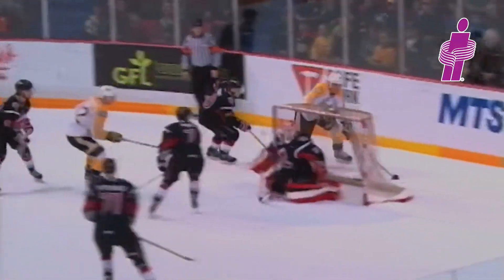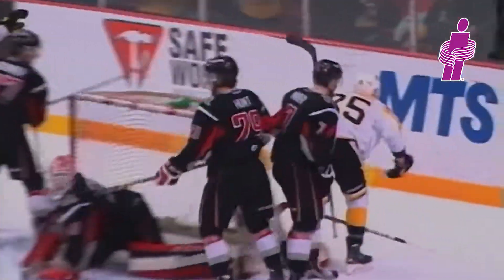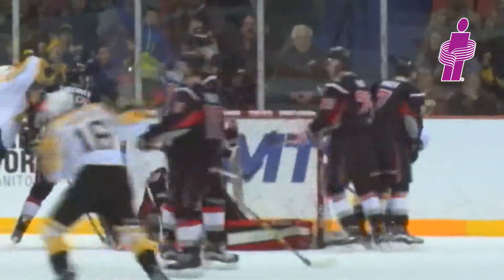Squeezes through the checker, brings it around the Moose Jaw net, throws it into the crease area. Loose puck — Campbell scores! A little insurance for Duncan Campbell, comes 29 seconds after the Wheat Kings have taken the lead, and it's 5-3.